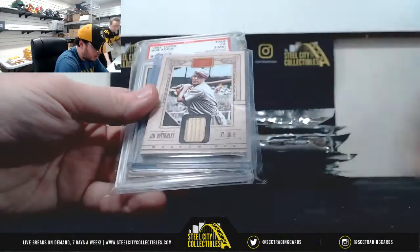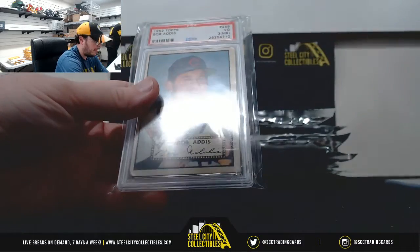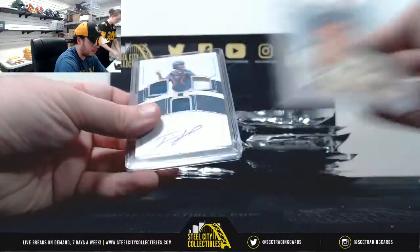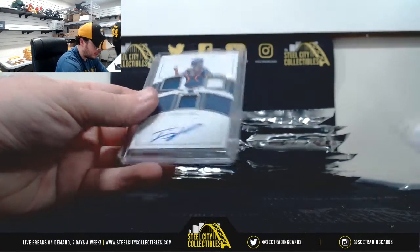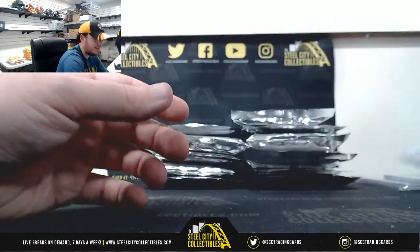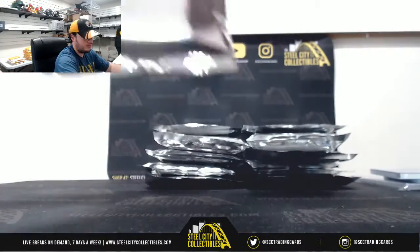Here we got Jim Boddenley, Golden Age bat. 52 Topps Bob Addis, PSA 3. And Thomas Nito, National Treasures Triple Relic Auto, 86 of 99, pack number 2.